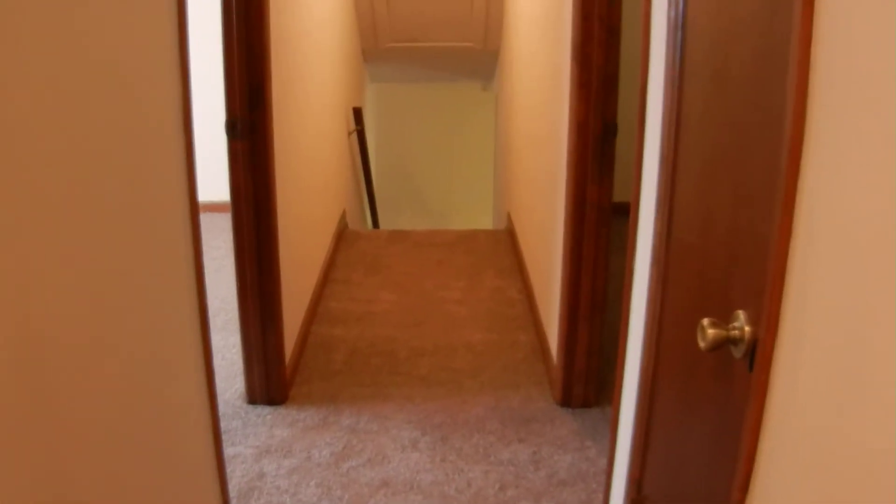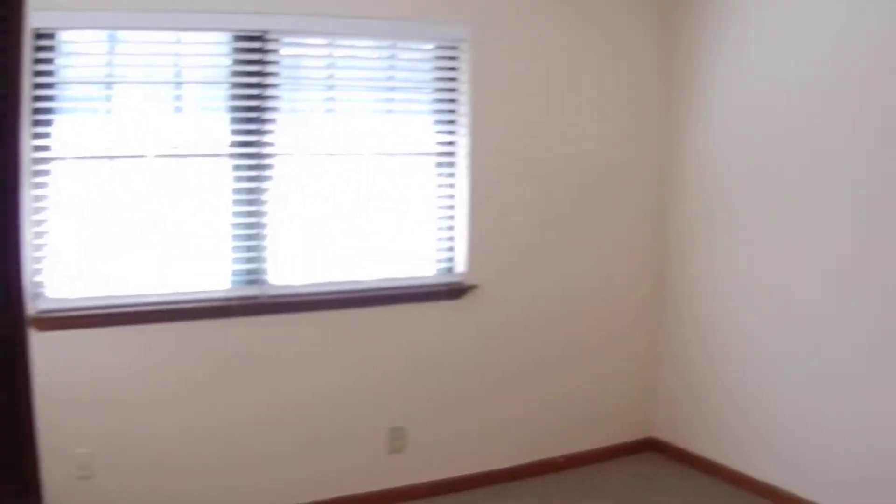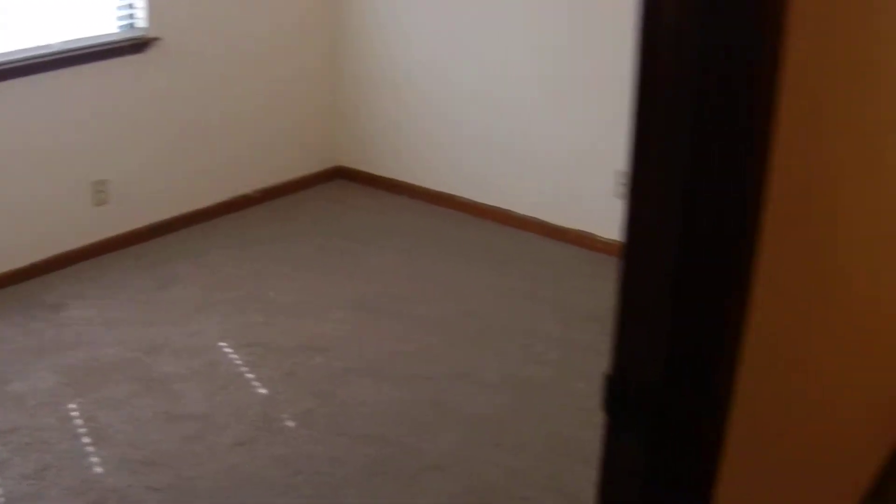There's a hallway closet and a programmable thermostat in this home. Bedroom number three, and across the hall from there is bedroom number four. The new carpet and paint stretch throughout the upstairs. This house also has smoke detectors and carbon monoxide testers for your safety.